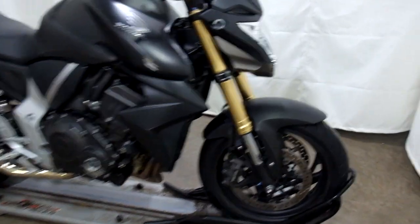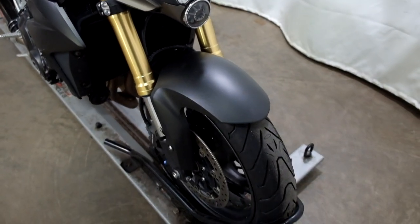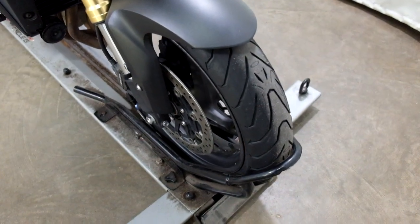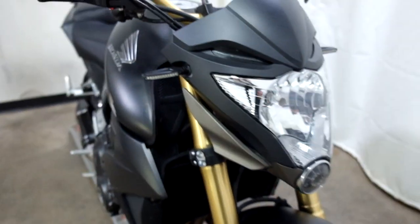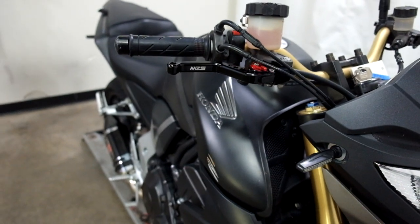This bike has been tipped over on both sides. The right side is worse than the left, but it's not horrible on either side — the damage is pretty minimal. Tires are in good shape with plenty of life left in them. There are aftermarket front LED signals and adjustable levers.